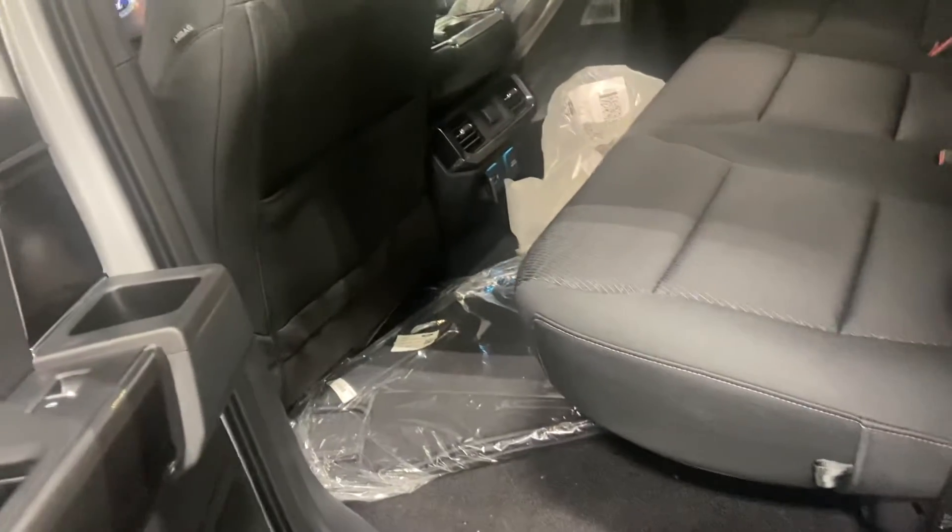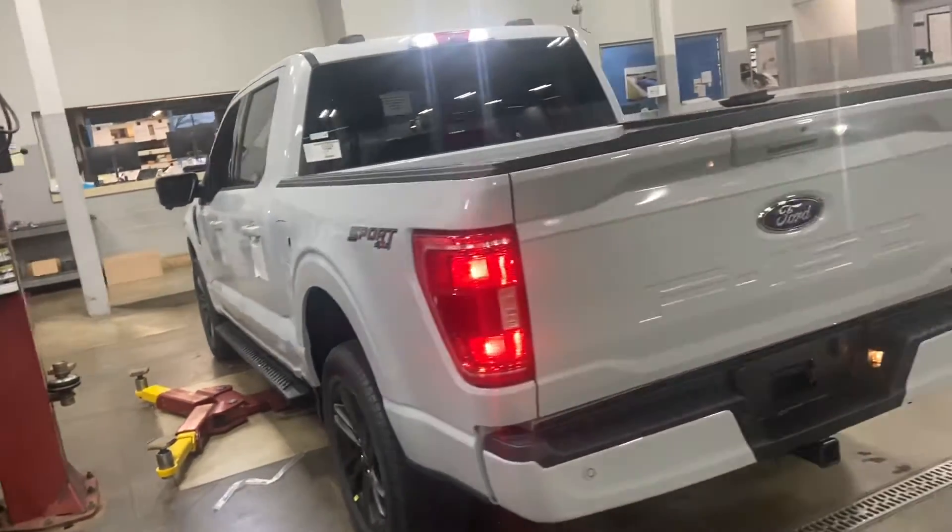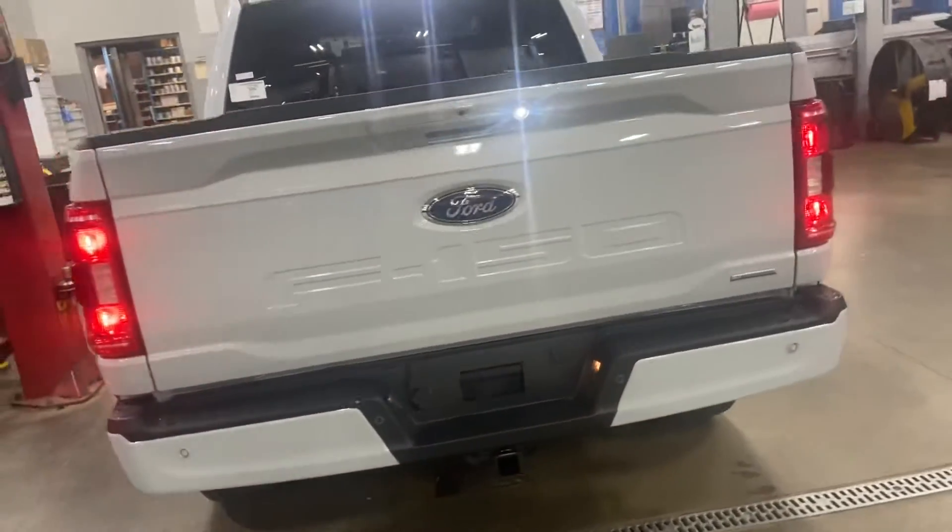Second row — tons of space. Brand new. Probably getting ready to put in the drop-in bed liner. There's your sensors on the back.